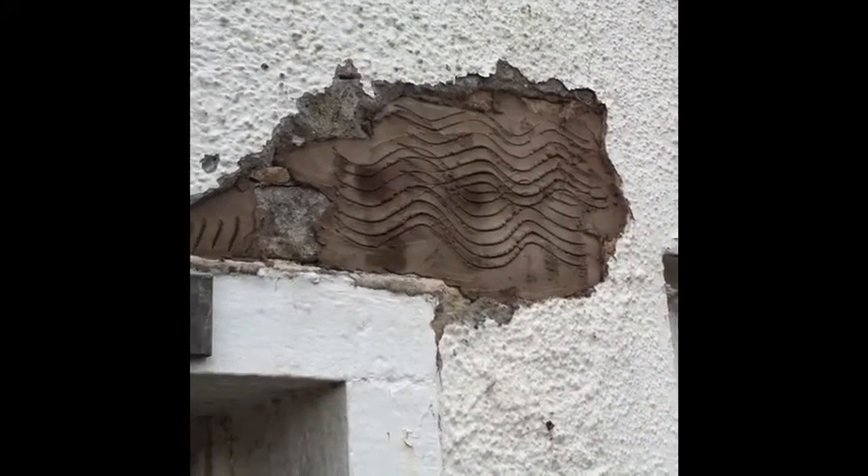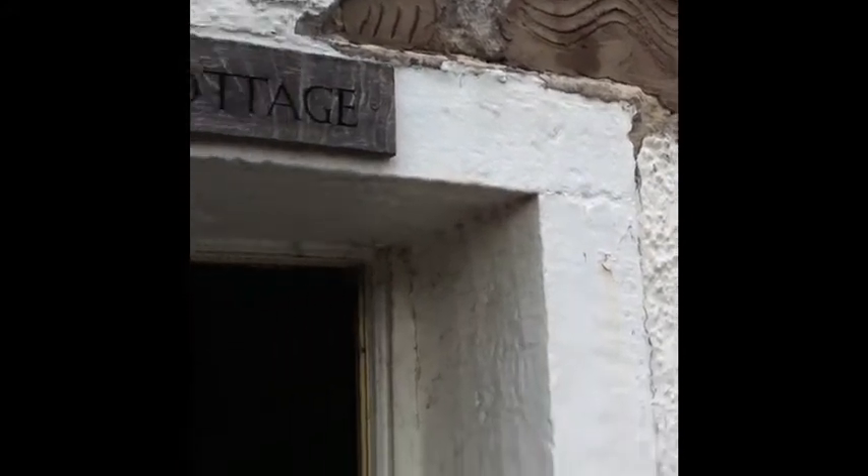So the hall where the steel work is has now been patched up, which is good. You can see the steel work is now firmly in place.